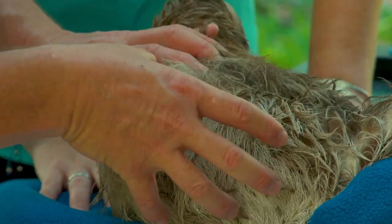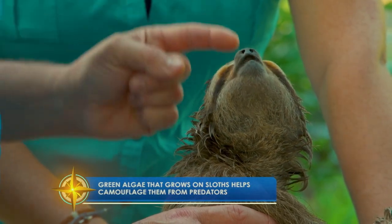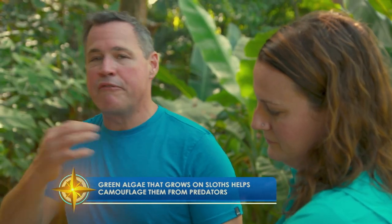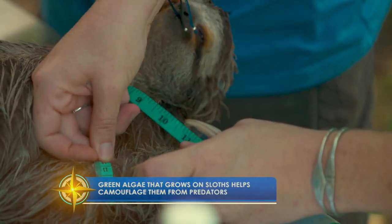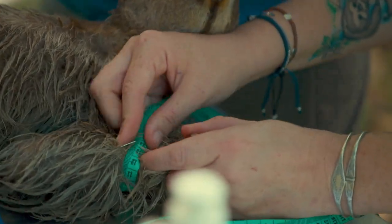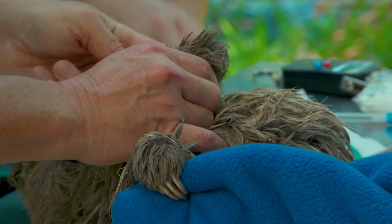She can have moths live in her, and external parasites live in her. They can have green algae growing on them, though it doesn't look like she has much. On the fur of the sloth we will find an algae found nowhere else on the planet, and we will find invertebrates — tiny little creatures — found nowhere else on the planet. We like to know that their body condition is good, because weight tells you one thing, but body condition actually tells you more.